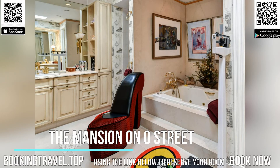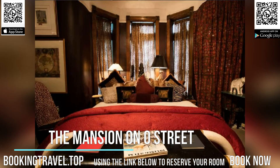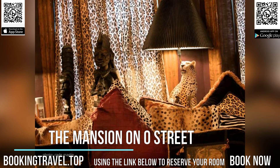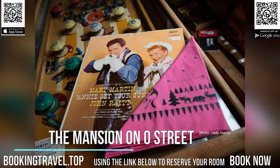It's like staying at a museum, only better. As one of the Smithsonian's top five historic venues to explore in the world, the Mansion on O Street offers over 100 one-of-a-kind rooms and suites in a restored townhouse that also serves as a museum and artist's residence. Book now at the best price guaranteed, using the link below to reserve your room.